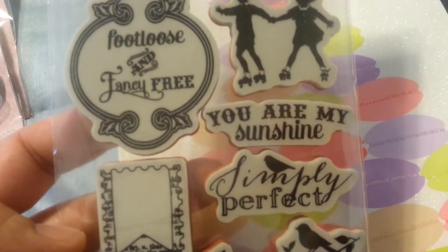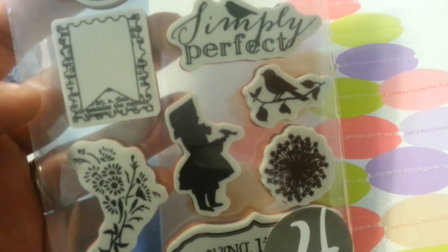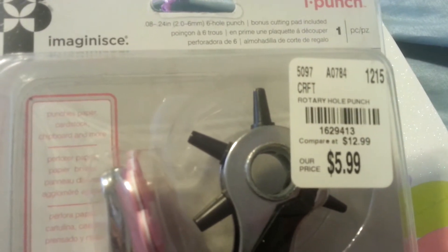And I got it mainly because I wanted the You Are My Sunshine. But I thought this was super cute. I got this — I was looking all over for that stamp set. I was going to show it. Well, I'll show it on this video.